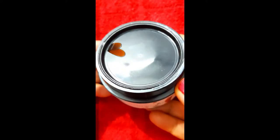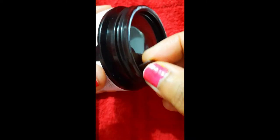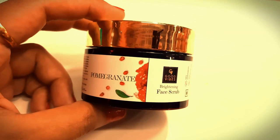So that was my review of this face scrub. I hope you liked it. I will see you in the next video with a new product. Keep your thoughts. Bye bye.